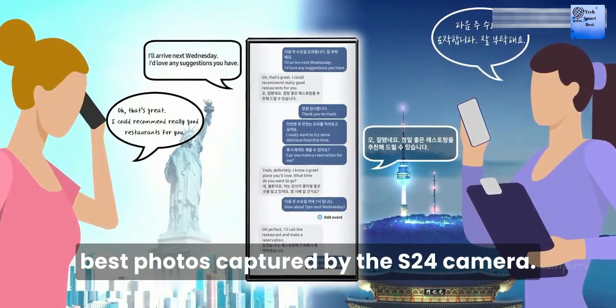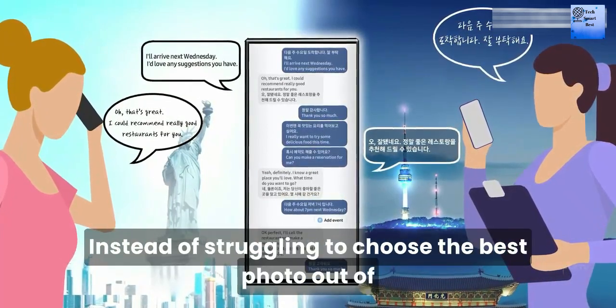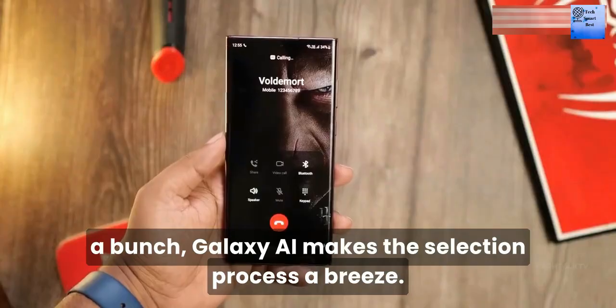Galaxy AI can also be used to select the best photo captured by the S24 camera. Instead of struggling to choose the best photo out of a batch, Galaxy AI makes the selection process a breeze.